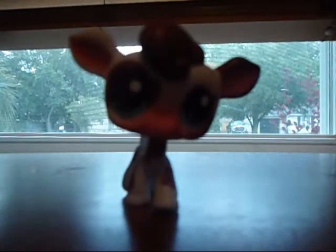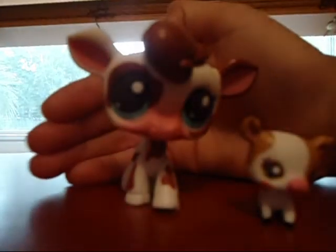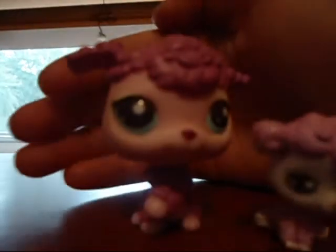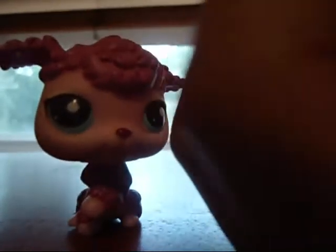This mama-baby cow set — this is what the baby looks like. This mama-baby poodle set — this puppy keeps falling over, I can't get it to stay straight. See, this is what the baby looks like and this is what the mama looks like. And this walkable horse — she still walks, plus she has a hole.